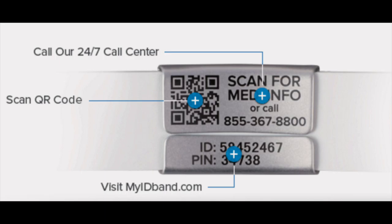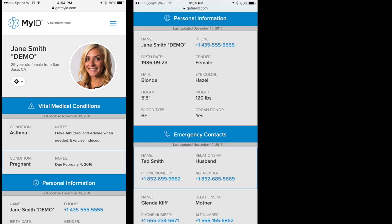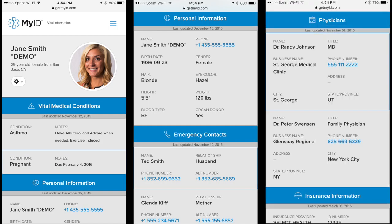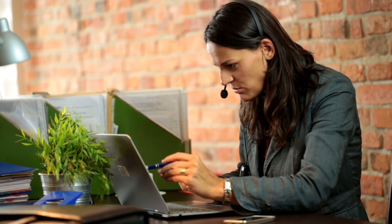Every smartphone comes with the capability of downloading a barcode or scanning program. When using this program, you will be able to gain vital information about the person. Quickly, you will be able to access the patient's online medical profile and know exactly what to do.